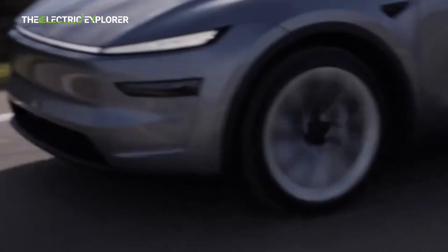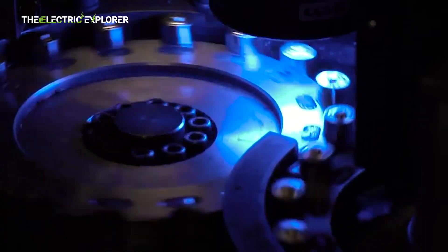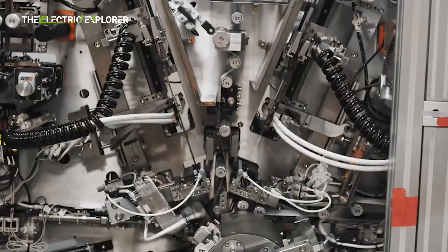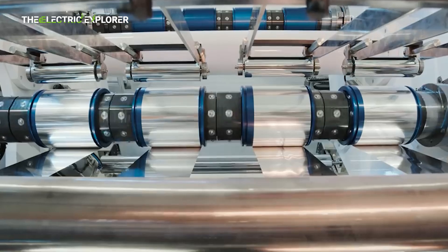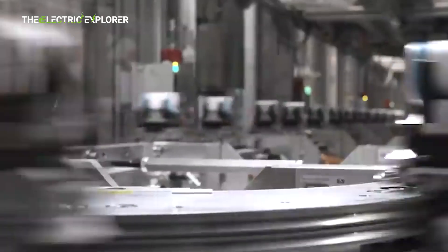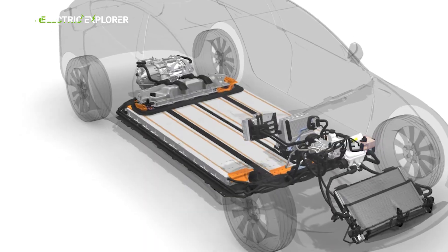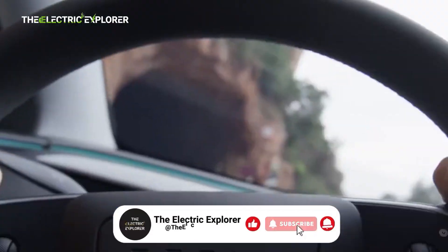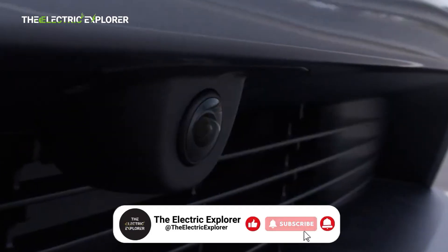While these improvements are meaningful for existing customers, analysts suggest that the real story lies under the hood — or, more precisely, inside the battery pack. Tesla has long relied on incremental improvements in chemistry, cell format, and pack design to maintain its edge in the competitive EV sector. The Juniper Refresh may represent a transitional phase, setting the platform for a more revolutionary leap in energy density and range.